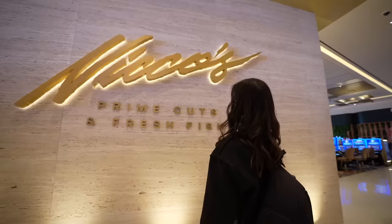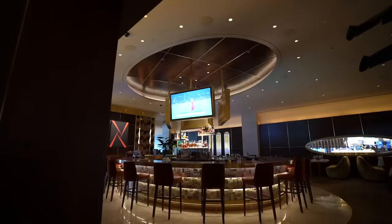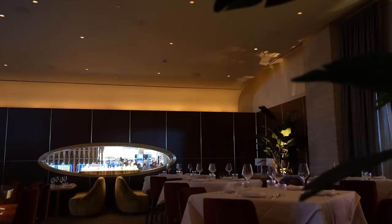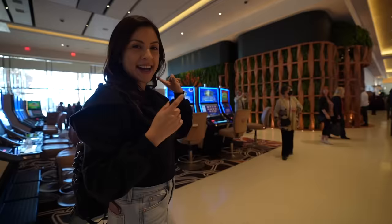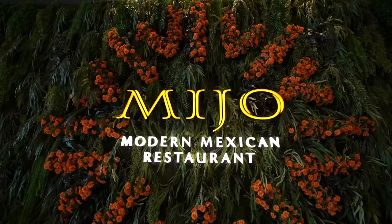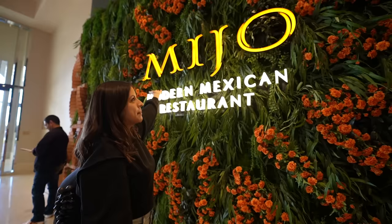It looks like we found our steakhouse here — we have Nico's Prime Cuts and Fresh Fish. It is still nine in the morning right now, so definitely not open yet. It's probably going to open around five o'clock. The steakhouse looks really nice, but I see the word Mexican — so that must mean food. Nico, which is like saying 'sun,' kind of.